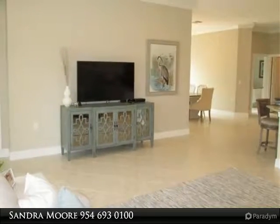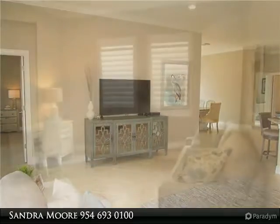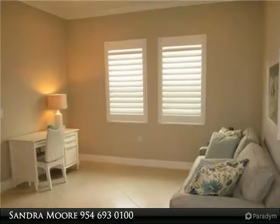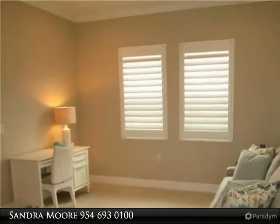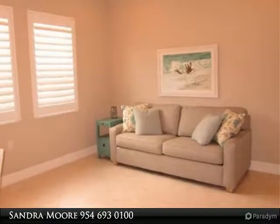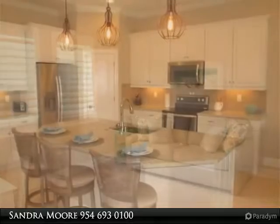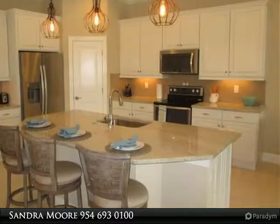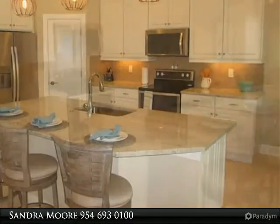Nestled in the active 55-plus adult community of Pelican Preserve, boasting indoor and outdoor pools, pickleball, tennis courts, golf, staffed fitness center, billiards room, card rooms, movie theater, restaurants, cyber cafe, acres of lush preserve, butterfly garden, concert series in winter months, hobby rooms, woodworking studio and more. You will never be bored in Pelican Preserve.